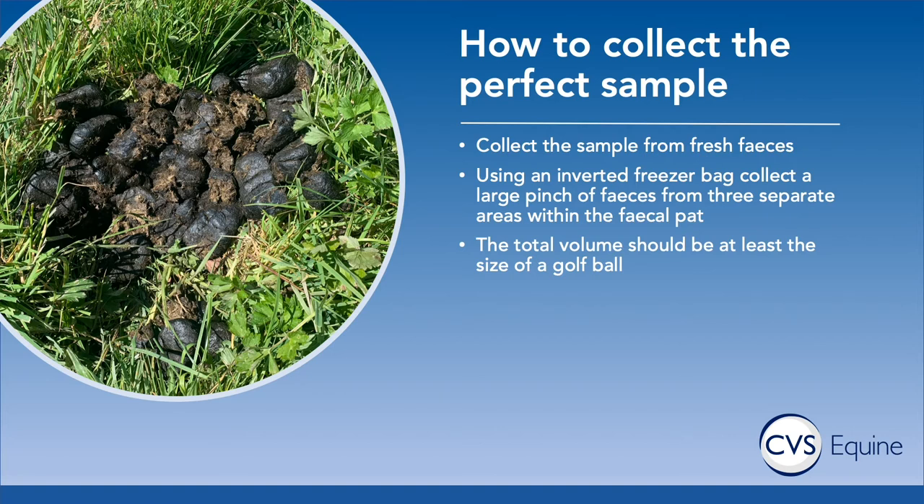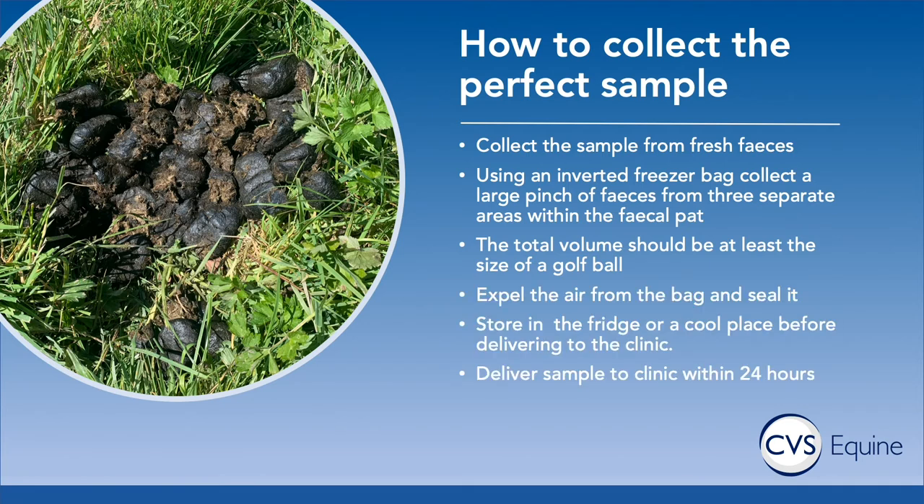Please don't send in three separate faecal balls — if we're processing tens or dozens of these in a day it's much easier if you've done some of the work already. Expel the air from the bag and seal it up. If you can't take it straight to the clinic, pop it in the fridge or a cool place, make sure it's well labelled, and deliver to the clinic ideally within about 24 hours.